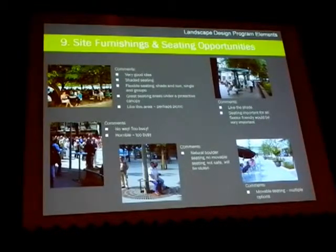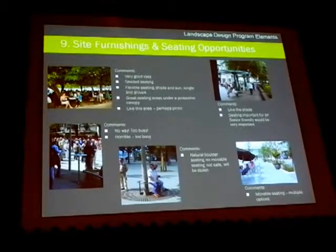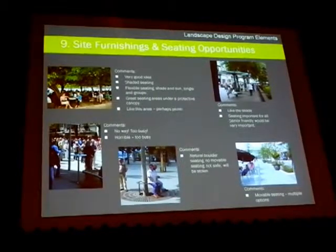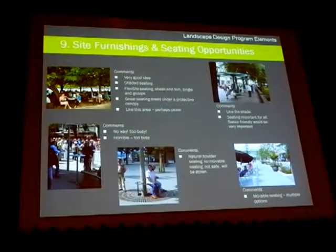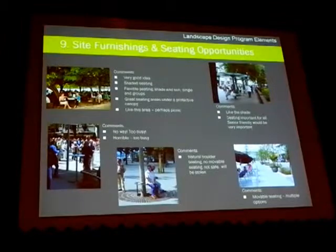Site furnishings and seating opportunities: we received quite a bit of feedback, and much of it was directed to the same kind of thought — a variety of seating. You were looking for a variety of opportunities, but there was a general concern with flexible seating being stolen. That came back from a number of feedback sheets. The desire for good quality seating and shaded seating came back on several points.